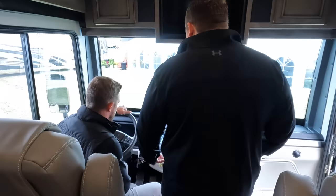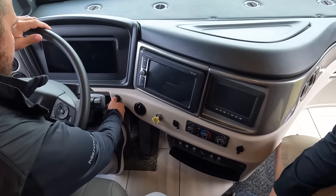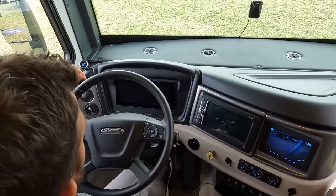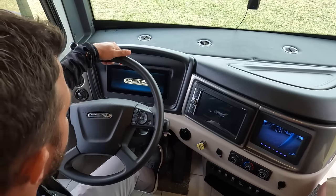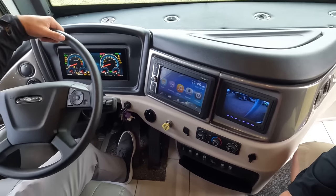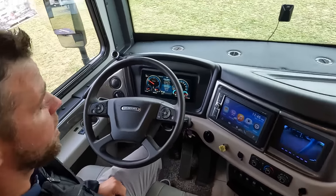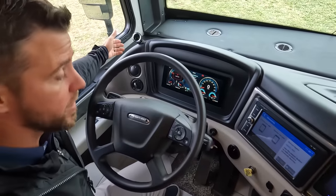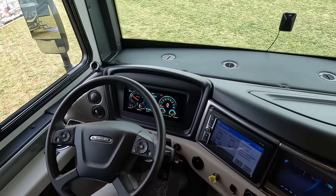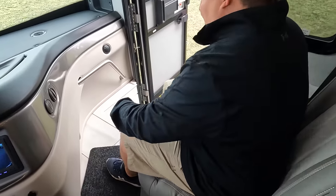Up front we have the Freightliner OptiView and DriveTech - everything's at the steering wheel. There's the new OptiView digital dash with dual monitors, so you can see navigation and cameras at the same time. And for safety, as mentioned on the outside, we have the MobileEye collision mitigation system right here.